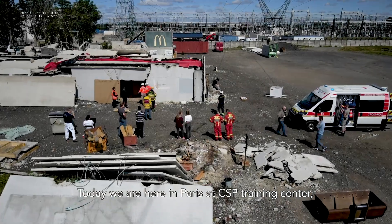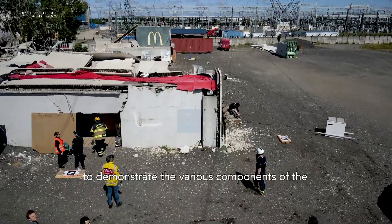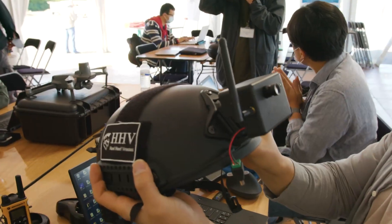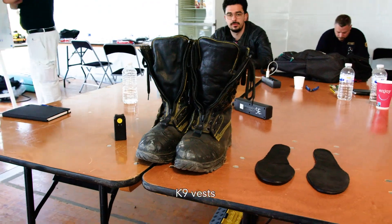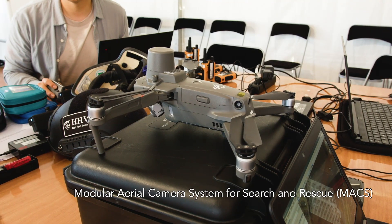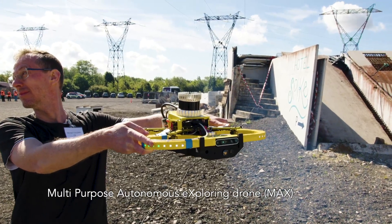Today, we are here in Paris at CSP Training Centre to demonstrate the various components of the InGenius Next Generation Toolkit, such as the smart helmet, smart boots, canine vest, ground control station, and modular aerial camera system for search and rescue, and multipurpose autonomous exploring drone.